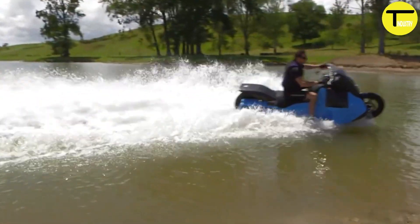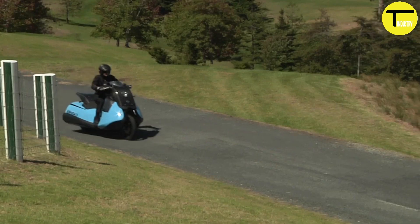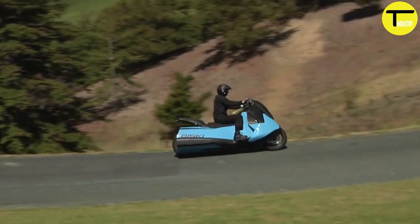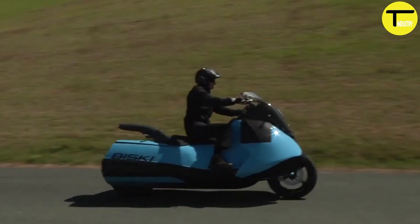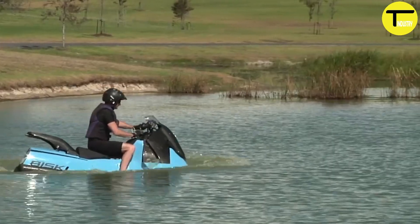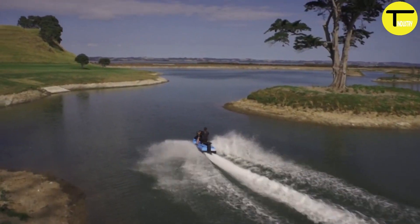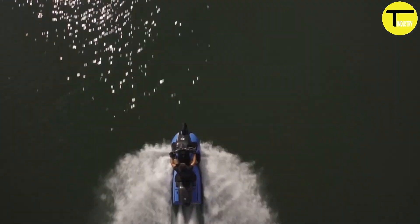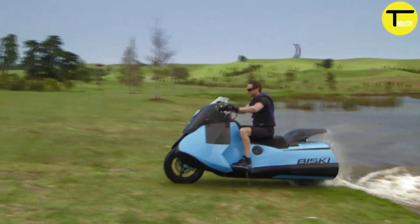One of the standout features of the Gibbs Bisky is its ability to transition between land and water in under five seconds, allowing riders to go from the road to gliding across water without missing a beat. Weighing around 502 pounds, it's built for both performance and practicality.